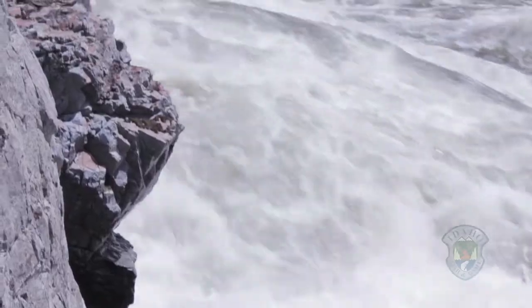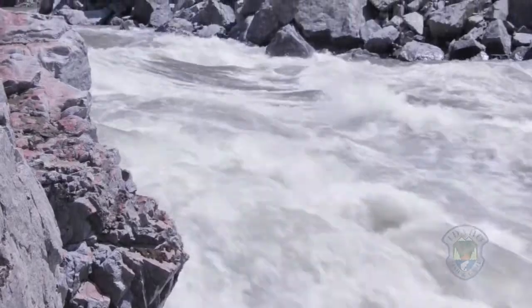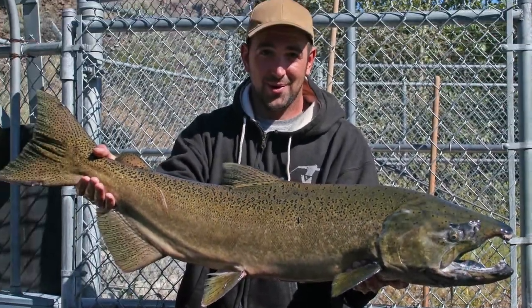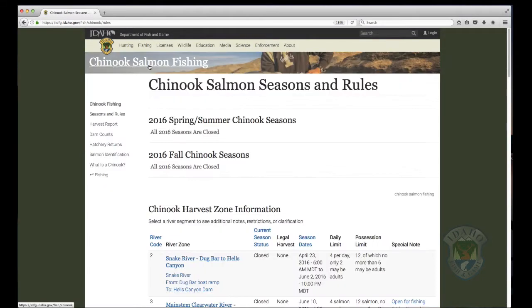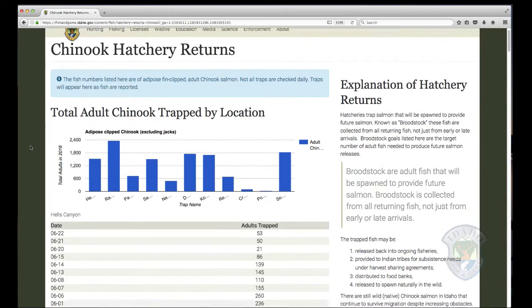Travel time depends on water conditions and may be longer when flows are high. It's easy to find out if salmon have started to arrive at Idaho hatcheries. From the Fish and Game homepage, select Fishing and Chinook Salmon. Hatchery returns are on the menu on the left. Here, you can see counts of salmon trapped at each of the different hatcheries.